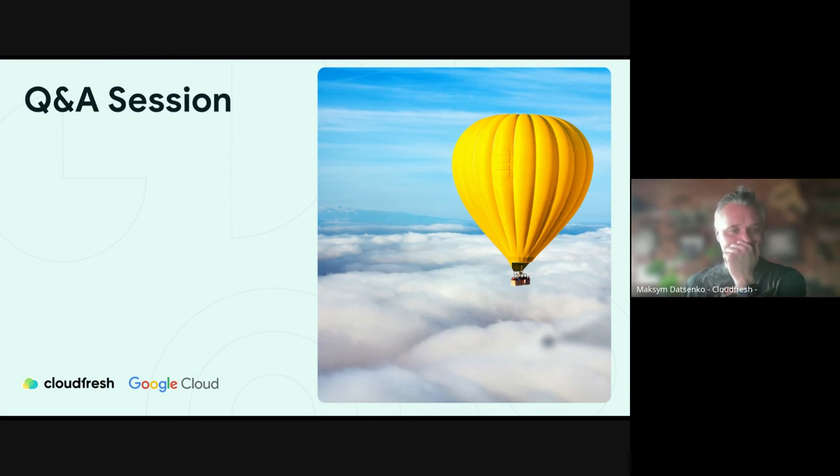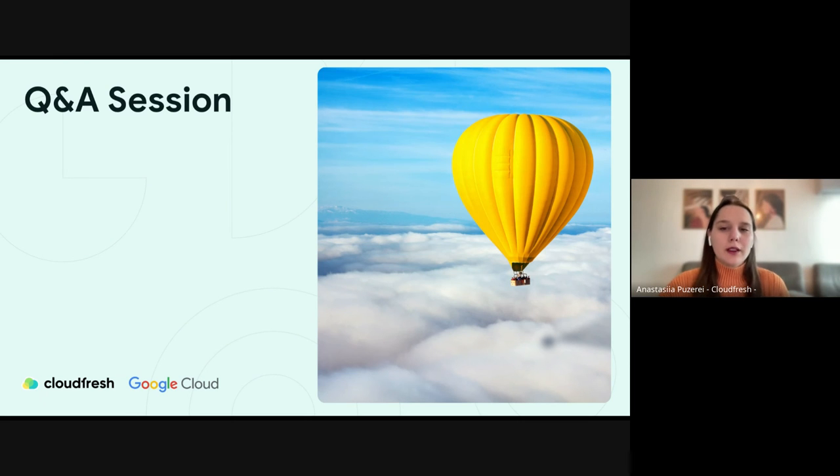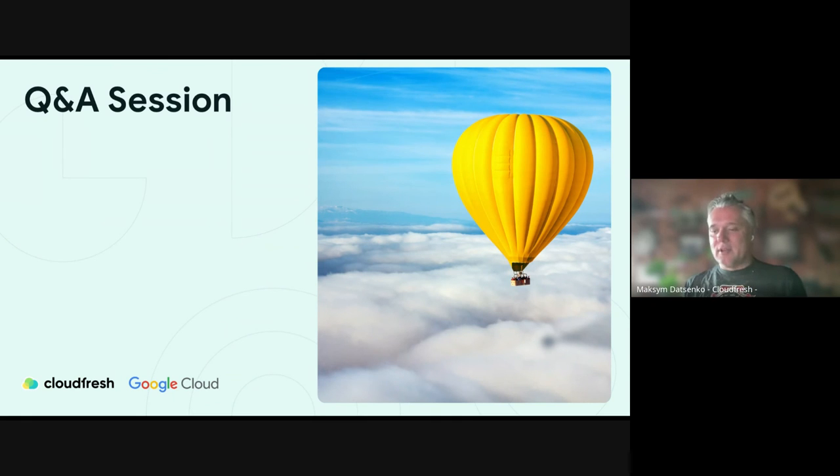Regarding the question about when Google will provide a video creation service at Sora's quality level: Google hasn't even shown a plan for such a product at the moment. And as far as we know, Sora itself was announced without any release dates, so we don't know when even Sora will be generally available — not possible to answer at this moment.